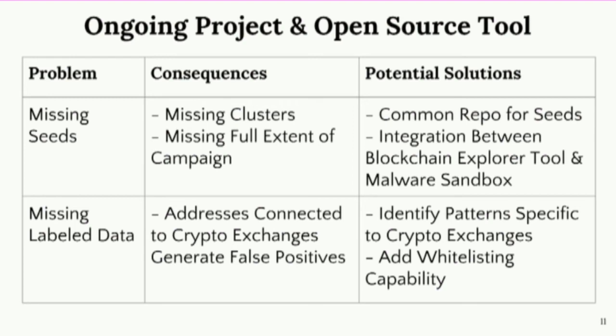Another issue is a lot of missing labeled data, particularly around whitelists. Sometimes the heuristics used to reconstruct clusters could get contaminated by something called a coin join transaction, which is a transaction that launders money, and its behavior is similar to the co-spending heuristic used to build these clusters. If you encounter one of these, you might build a cluster associated with a mixing service or even an exchange — ending up with hundreds of thousands of Bitcoin addresses associated with that exchange. If exchanges and other tools could provide defenders with whitelisted Bitcoin addresses, that would be very helpful.